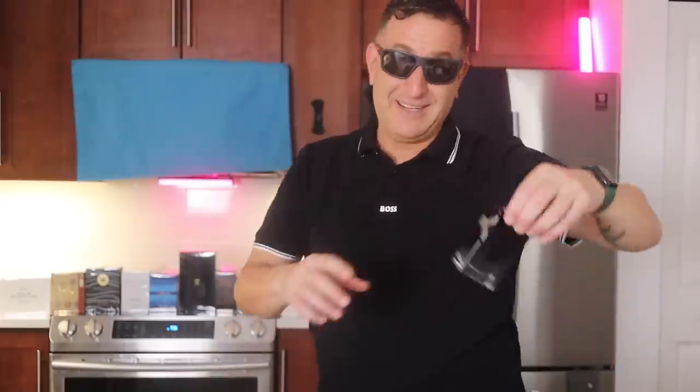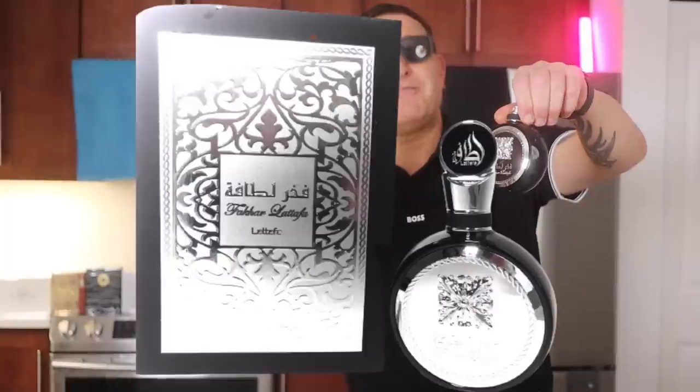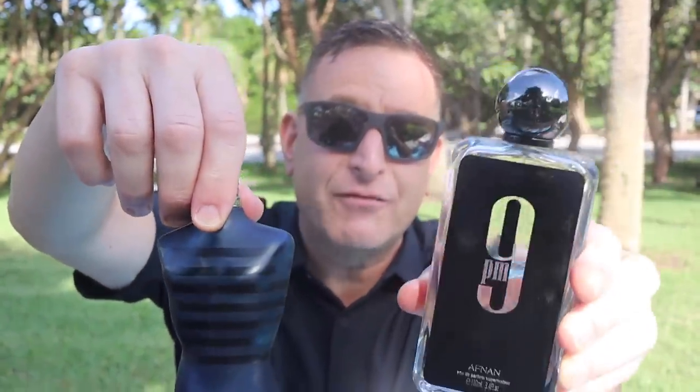My favorite — this is the Eau de Parfum, called Yves Saint Laurent, about a $100 bottle. Or you find La Tapa Thakar. The next fragrance is Jean Paul Gaultier Ultra Male — or get 9PM by Afnan. It lasts just as long and costs a fourth of the price.